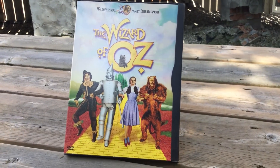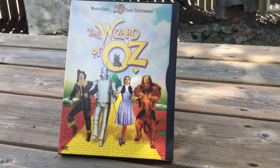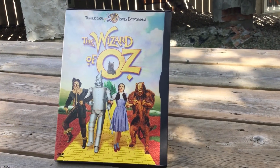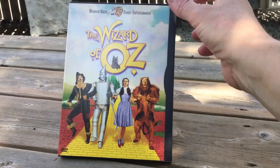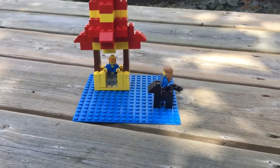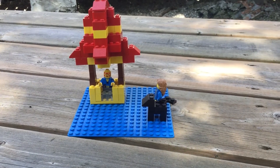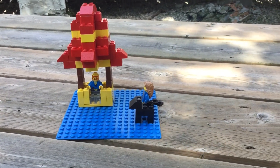The challenge for LEGO Club is to build a scene from a favorite movie or book. I chose the Wizard of Oz — there you see the wizard taking off in his hot air balloon while Dorothy and Toto stand by watching.